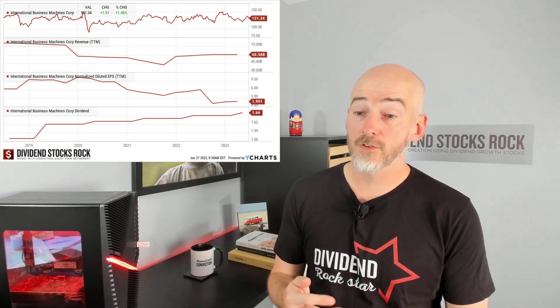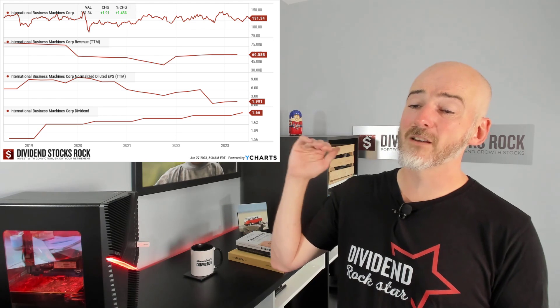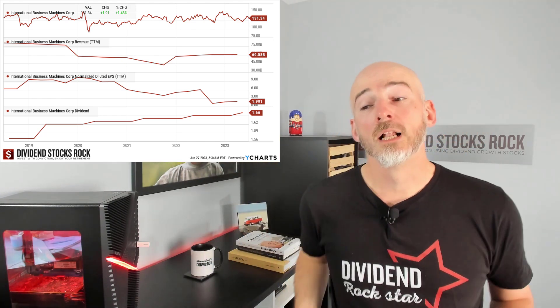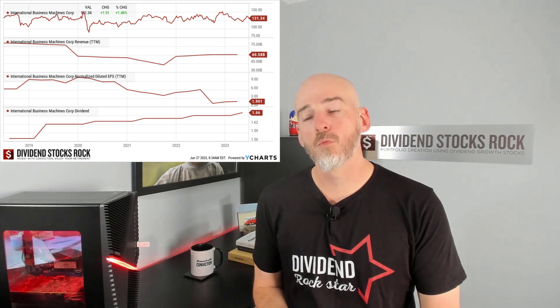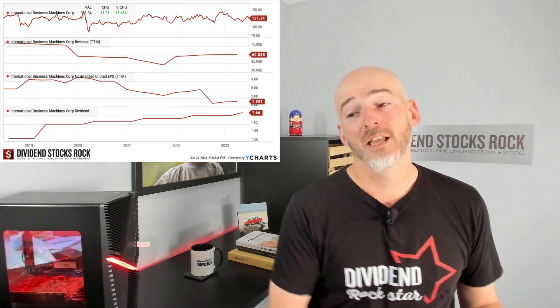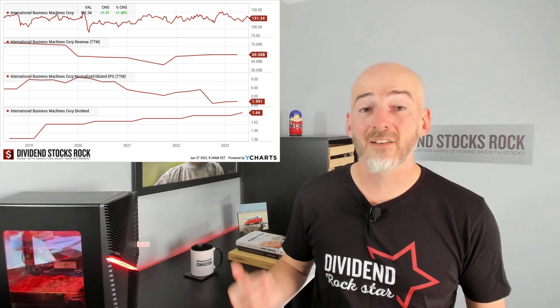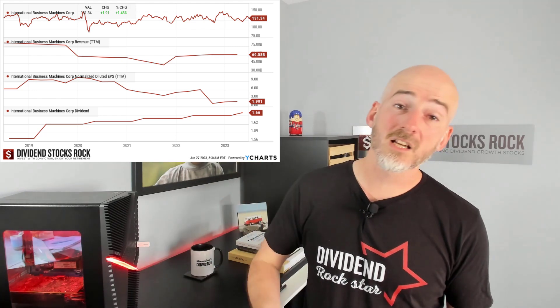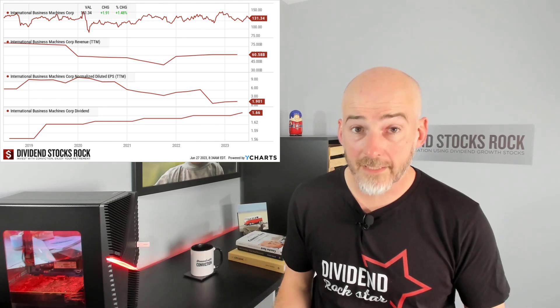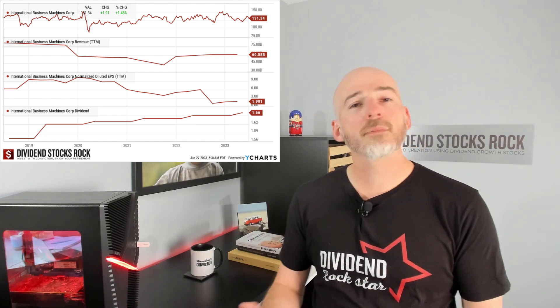Fast forward to today, the graph is not looking any better. Revenue is still not growing. Earnings per share still not growing. And the dividend sees still very small increases every single year. Is IBM going to cut its dividend tomorrow morning? Not necessarily. But is this a company in a growing, thriving sector? Is this the type of business you want? You have a good explanation for why you have this loser in your portfolio — because IBM is not going anywhere. The fundamentals and metrics are not great, and while all the others are thriving, maybe it's time to revisit IBM and ask yourself what its place is in your portfolio.